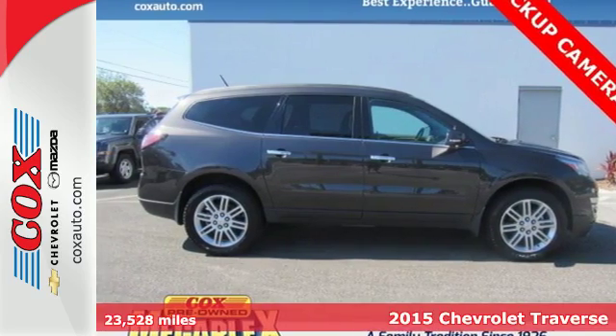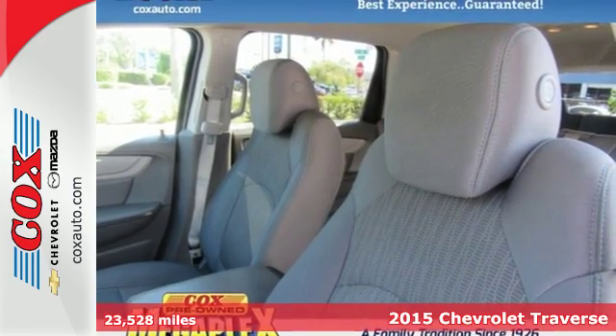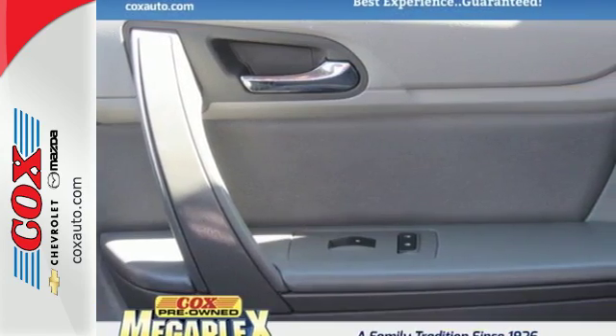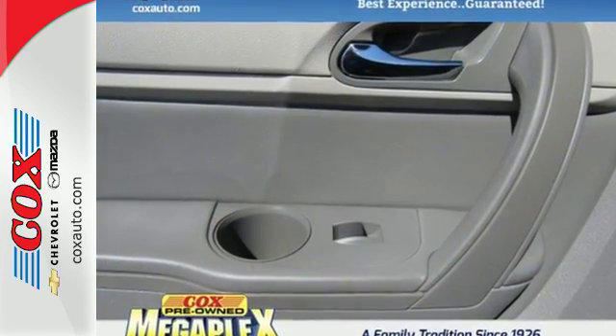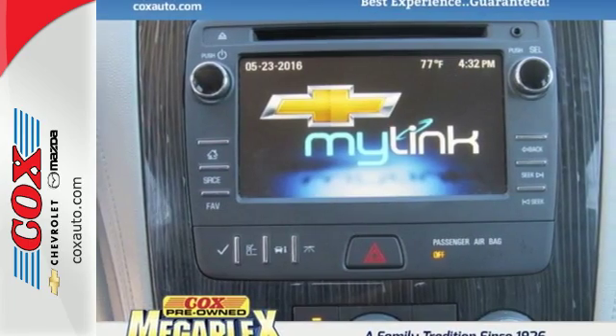Here's the 2015 Chevrolet Traverse. Its appeal starts with class-leading cargo room and continues with impressive technologies and top-of-the-line safety. What others have as options, like keyless entry and steering wheel audio controls, are standard on this Traverse.